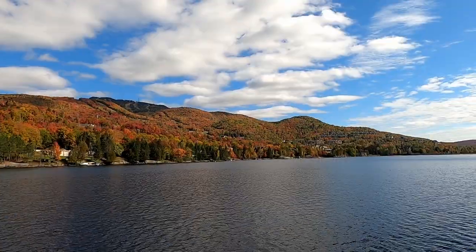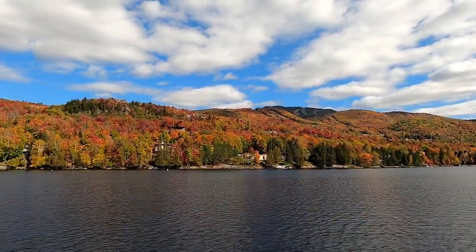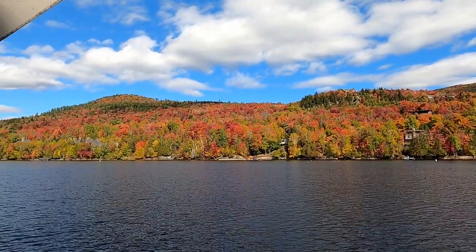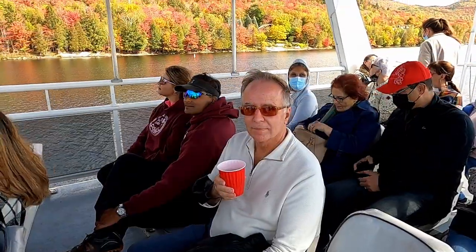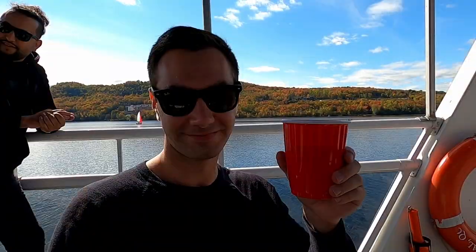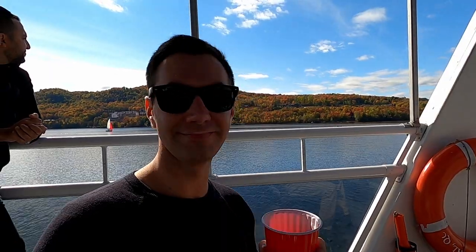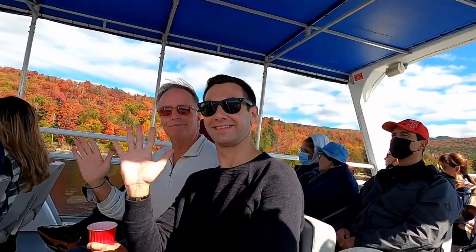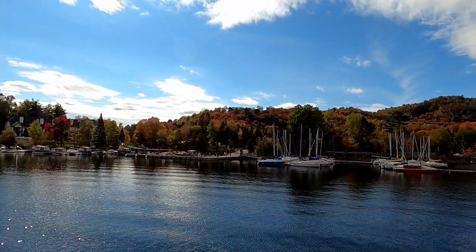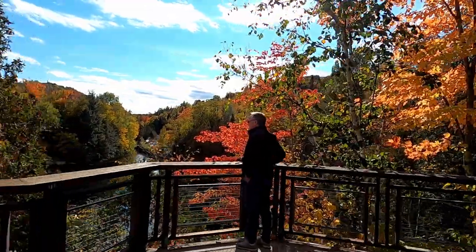For the entire boat cruise, we got absolutely stunning views of the fall colors of Mont-Tremblant and the surrounding mountains — gorgeous! Since we weren't driving, we each had a nice cold drink, pretty cheap at $6.25 each including tax. Cheers! The boat ride was an amazing experience, and we loved seeing the fall colors from the water. But it's time for us to head back to the pier.